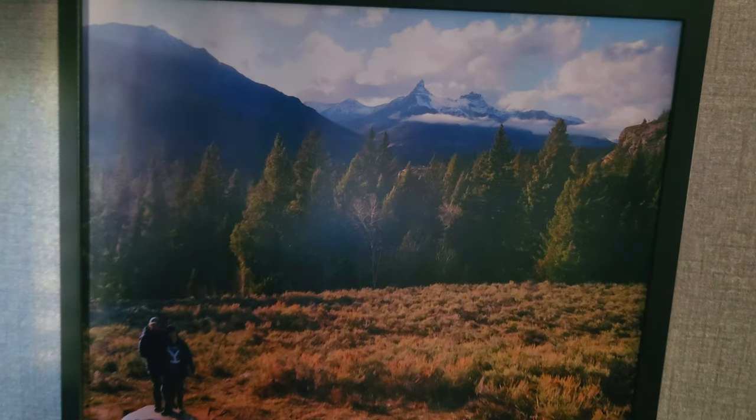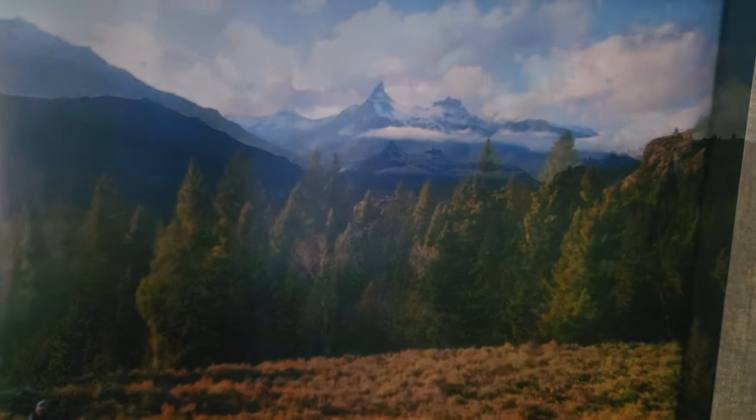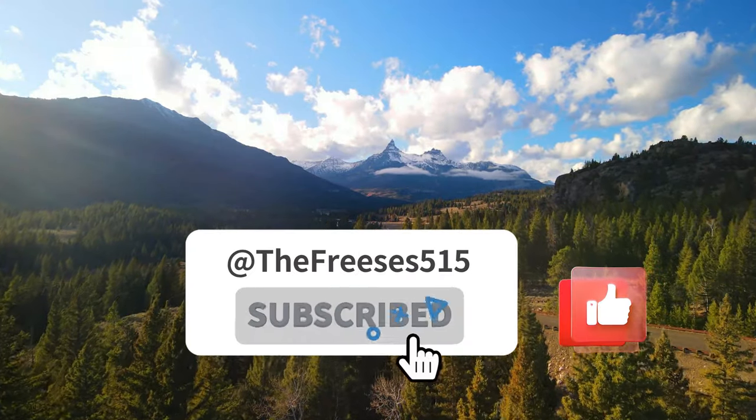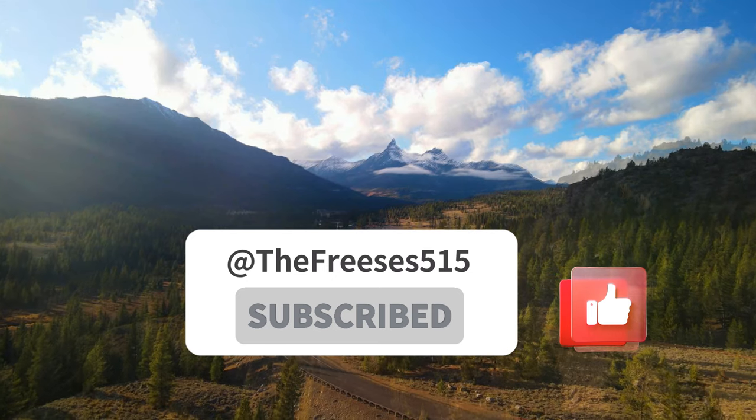We're in Wyoming right now and it totally reminds me of Utah — can't wait to get back there this year. If you liked today's episode, give it a thumbs up and make sure you're subscribed so you don't miss any of our upcoming locations. Darian and I want to thank you so much for watching — we'll see you next time.